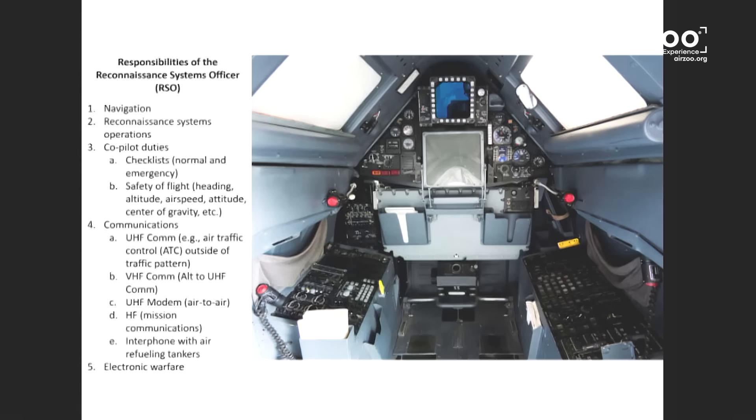People always ask, who is or what is the RSO? It's a combination of being the co-pilot, the flight engineer, the sensor operator, the navigation guy — all mixed into one. We ran the radios, we ran the navigation, we ran the sensors and did all the communication. Think of a co-pilot, flight engineer, navigator, and sensor operator rolled into one role — that's what we did.